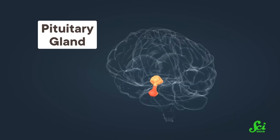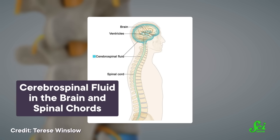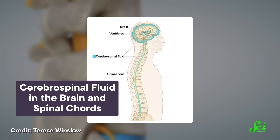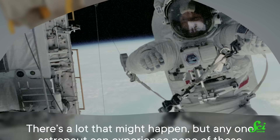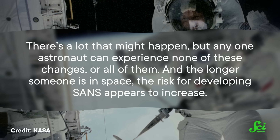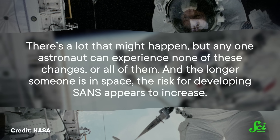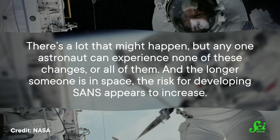Meanwhile, further inside your head, the brain might move toward the top of the skull. The pituitary gland, which regulates a bunch of hormones in your body, might change shape. The cerebrospinal fluid that flows around your brain might get redistributed, and more. There's a lot that might happen, but any one astronaut can experience none of these changes or all of them. And the longer someone is in space, the risk for developing SANS appears to increase.